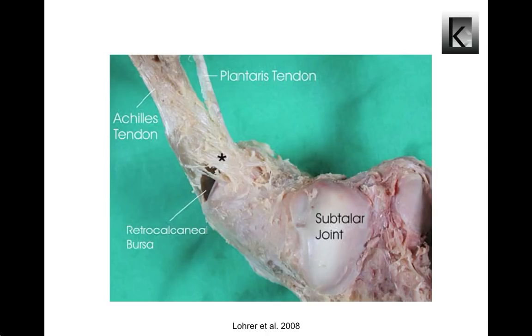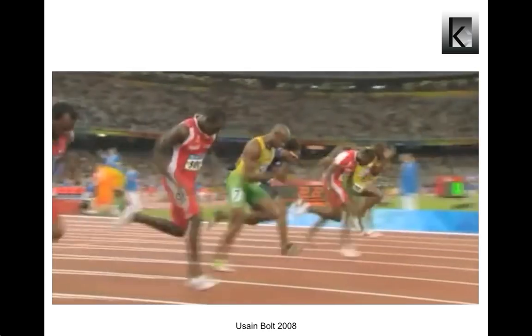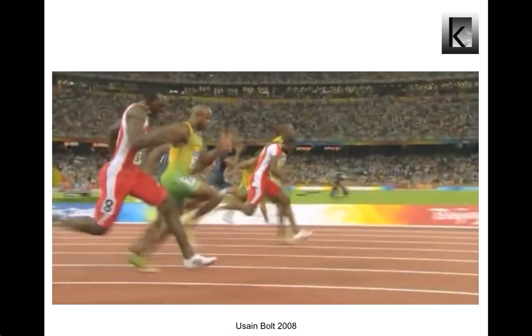During gait, kinetic energy lost at one stage of a stride is stored temporarily as elastic strain energy and returned later in an elastic recoil. At high speeds, humans seem to save in this way more than half the metabolic energy they would otherwise need for locomotion.